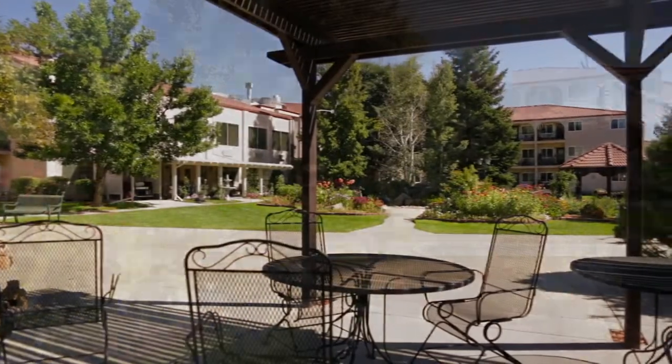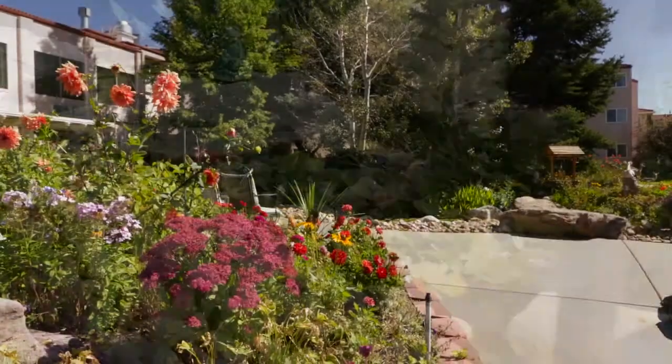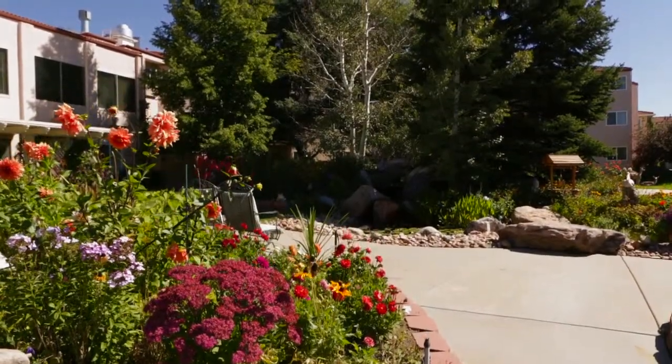Our beautifully landscaped courtyard offers a covered patio, pavilion, gazebo, a pond area and raised gardens, so residents can enjoy planting their own flowers or vegetables.